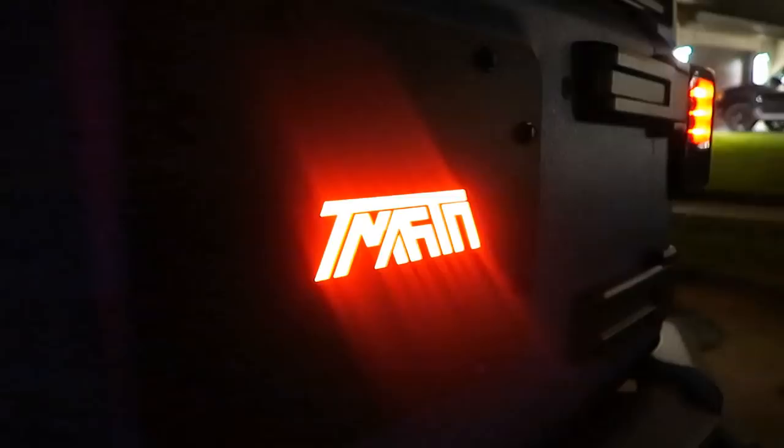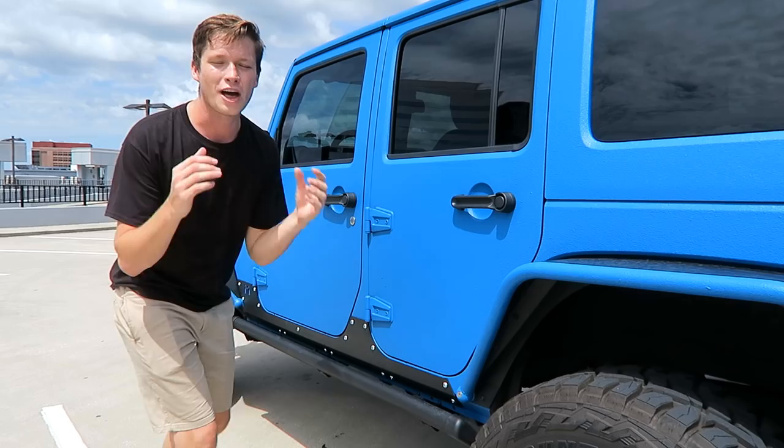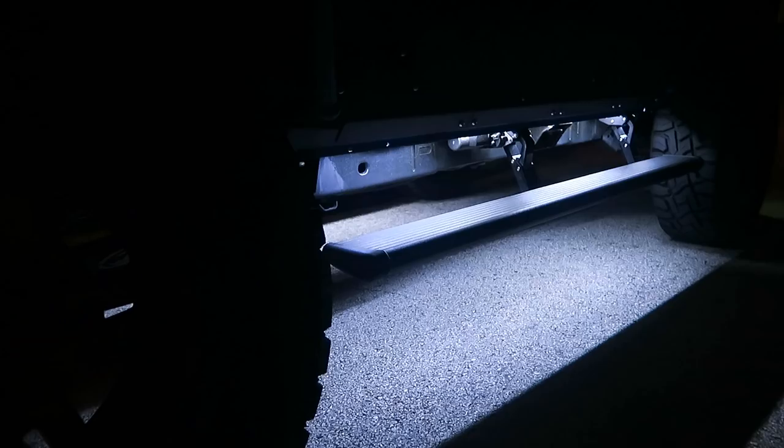Let's go ahead and hop inside, but first check this out — when you open up the doors, it's got electric steps that fold down with LED lights to help you get inside.